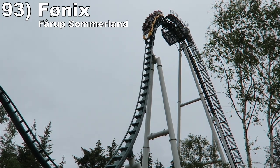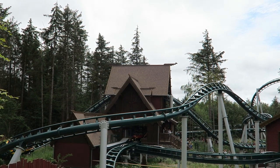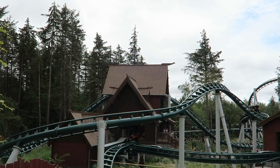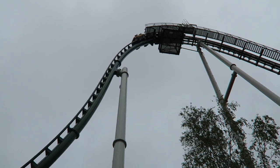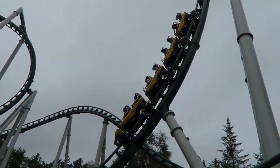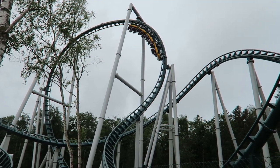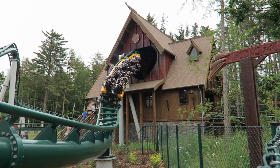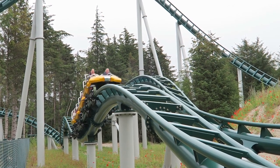Number 93 is Funix at Farup Summerland. This Vekoma sit-down looper has a nice blend of airtime and inversions, with a dozen or so negative G moments — mostly floater pops, but the first drop does offer stronger more sustained airtime in the back car. The highlights are the three inversions: the stall loop has incredible hangtime, then the barrel roll and corkscrew offer incredible whip and laterals as the train hauls through them. The ride is light on positive Gs, but it's otherwise quite good all around.